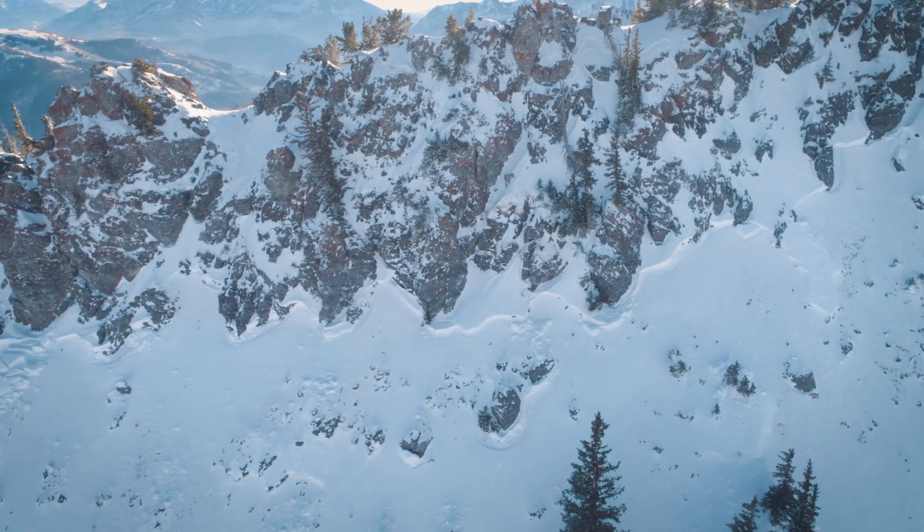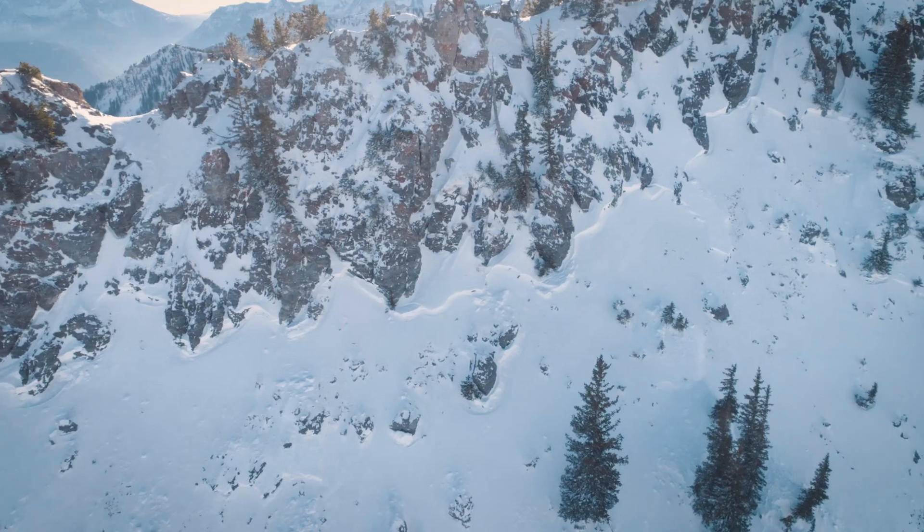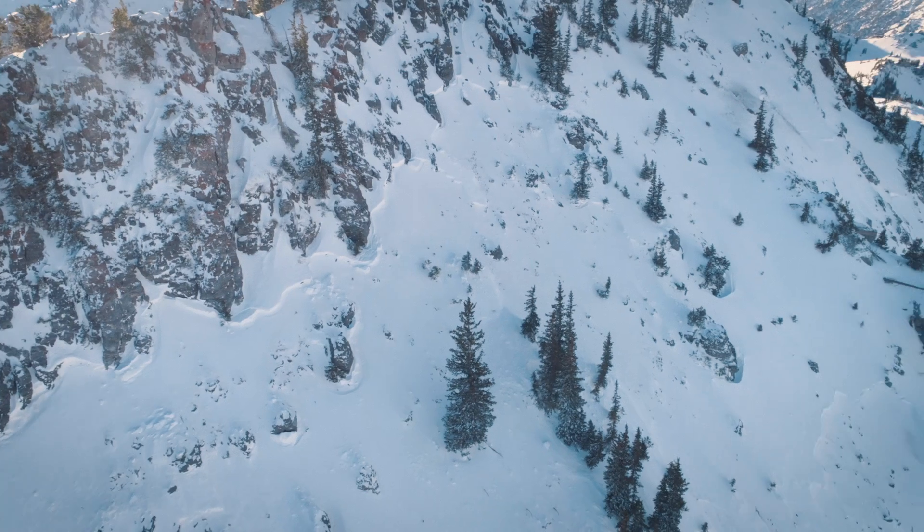I'm up at the crown of this avalanche that broke up here near Devil's Castle at the head of Little Cottonwood Canyon. From here up is about a foot of snow that fell yesterday, and with that intense loading that put enough weight on this old snow surface, this avalanche broke right at the interface.